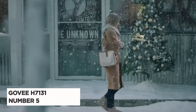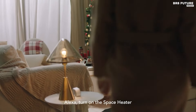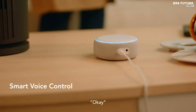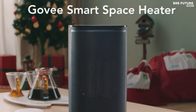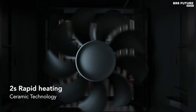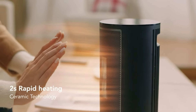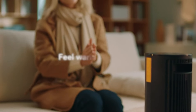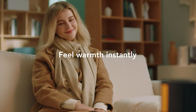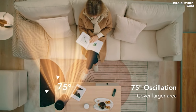Presenting the Govee H7131 Smart Space Heater, a compact powerhouse designed to keep your space warm and cozy efficiently. Weighing a mere 3.7 pounds, this corded electric heater boasts 1500 watts of heating power, quickly warming your surroundings with its forced air heating method powered by PTC Ceramic Technology. Equipped with four heating modes and a fan mode, this heater adapts to your needs seamlessly.